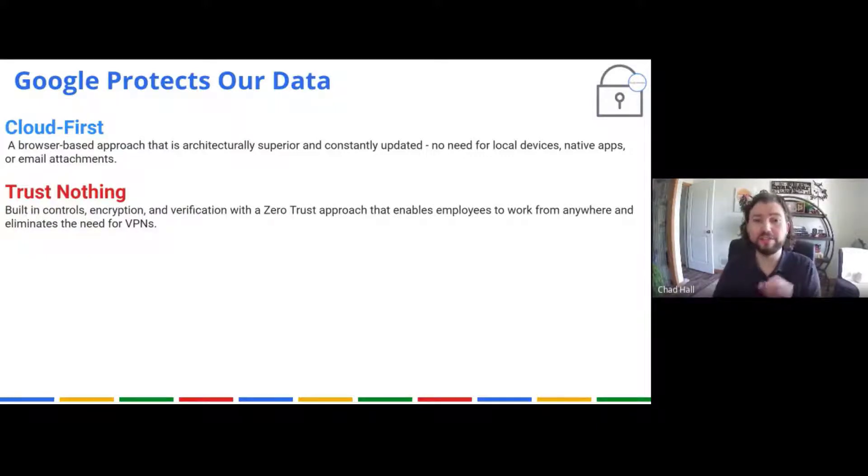They trust nothing. They have a zero-trust architecture, and that's exactly what the DOD and those types of entities want built — a zero-trust architecture. That's exactly what Google has done. Their own servers actually don't fully trust each other, and they have to authenticate with each other to establish trust.